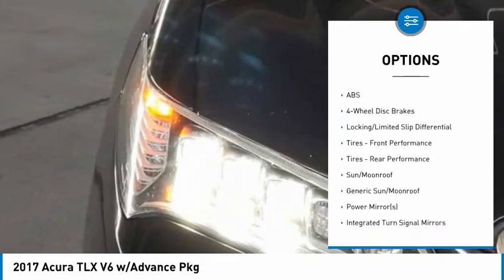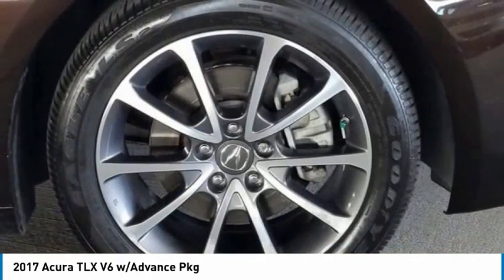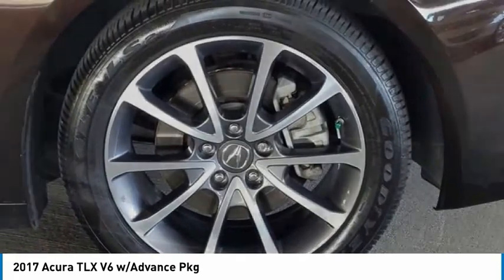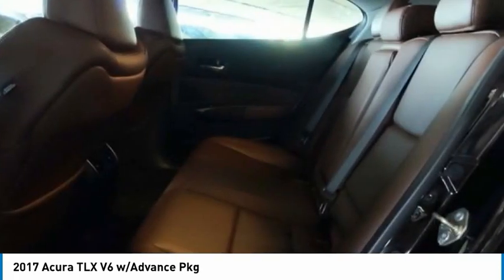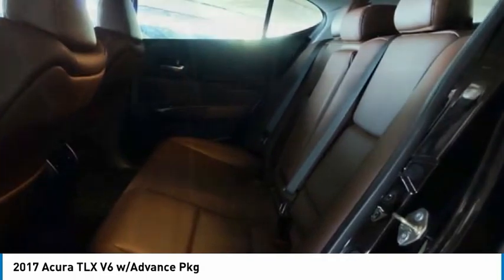Remote engine start, brake assist, traction control, stability control, daytime running lights. Take this vehicle for a spin and see why so many shoppers are now proud owners.